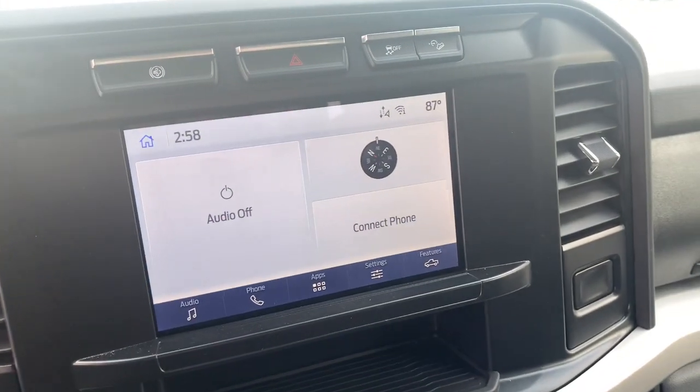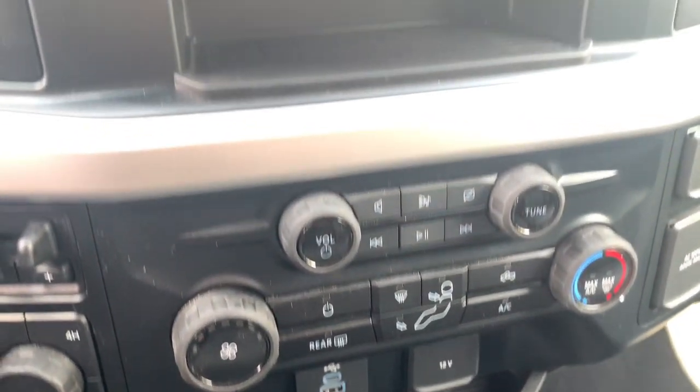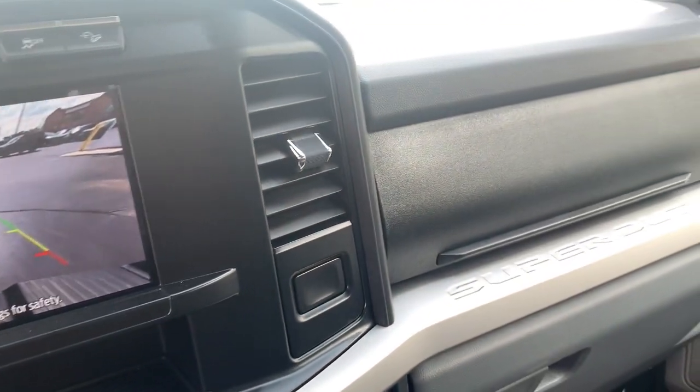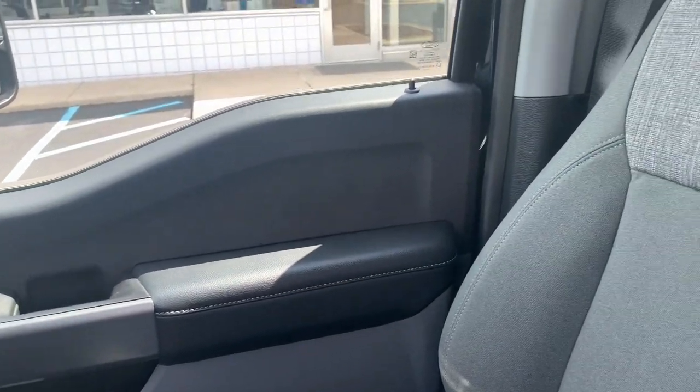Intelligent auto on-off high beams, pre-collision system, keyless entry, heated mirrors, fog lamps, iPod and MP3 input, four-wheel drive, satellite radio, Bluetooth connection, trailer hitch.